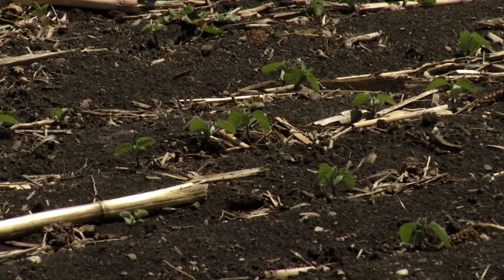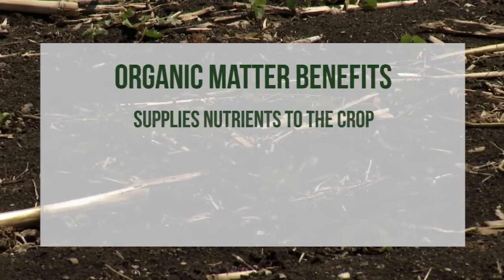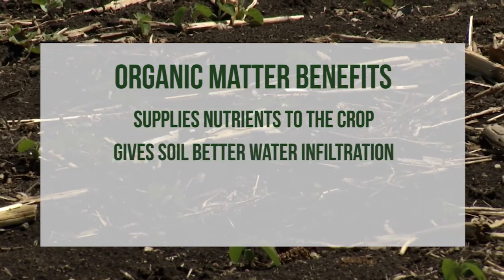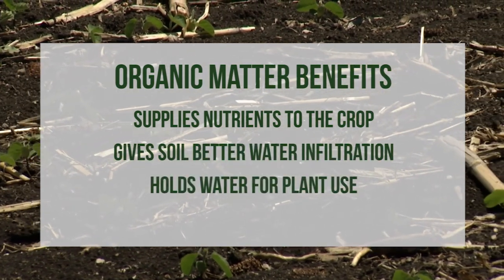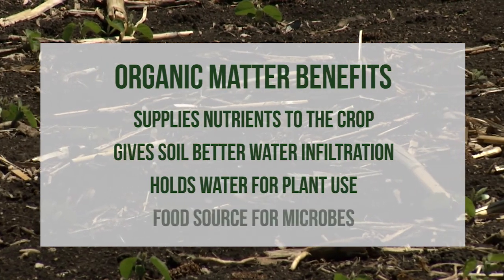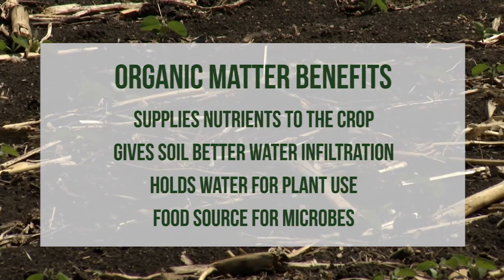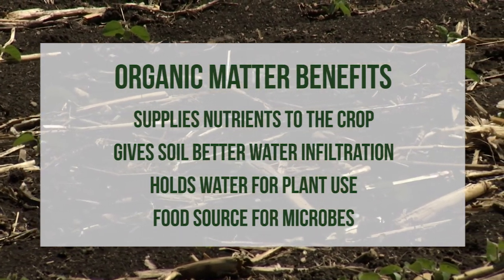So what does it mean for crop yields when plants are growing in the subsoil versus the rich black topsoil? Organic matter supplies nutrients to the crop, especially nitrogen, phosphorus, and sulfur. It also gives the soil better water infiltration, holds water for the plant to use, and is a food source for soil microbes. This equates to better, more consistent crop yields.